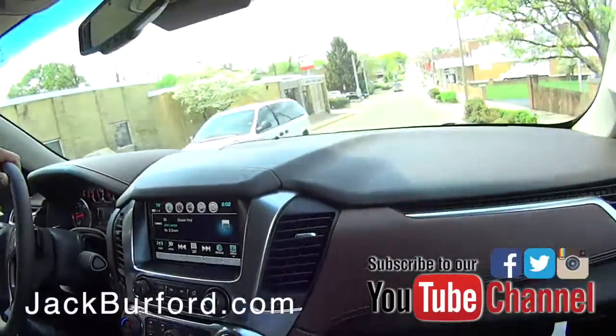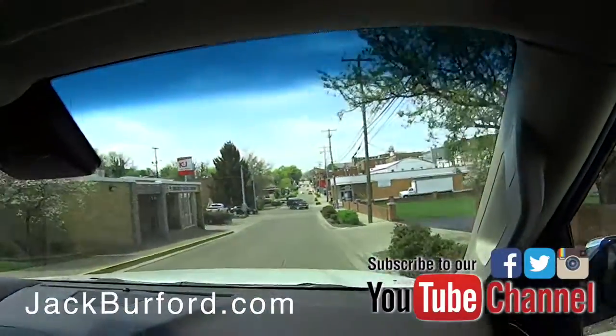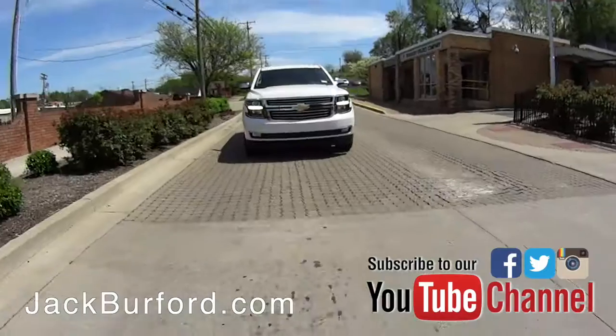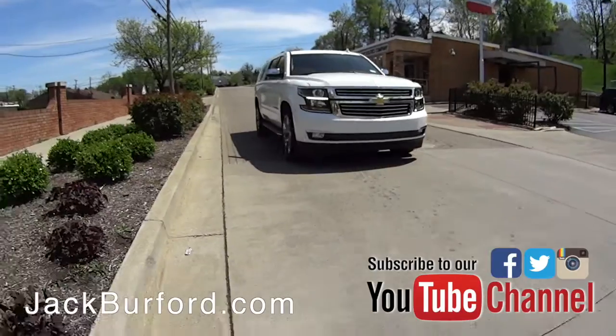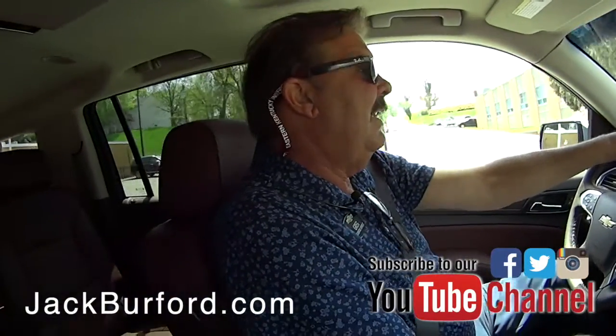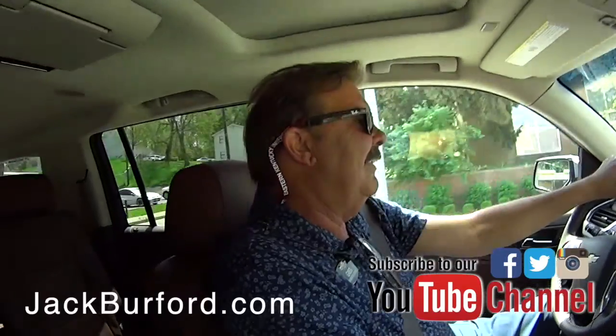Now, Greg, where exactly are we? We're on Water Street in Richmond, Kentucky. Everybody says it's a rough drive on Water Street. You know, it is. But it seems awful smooth to me.